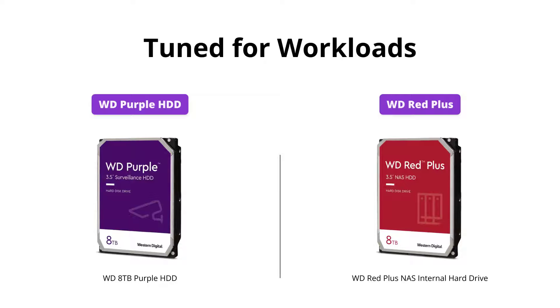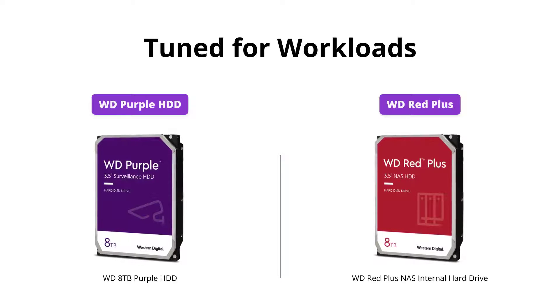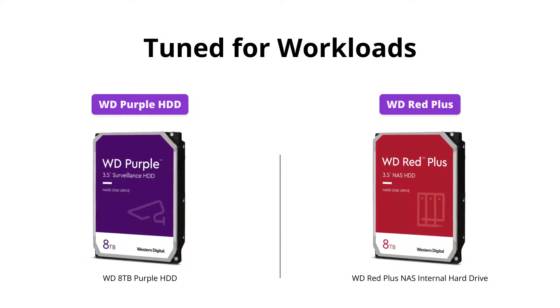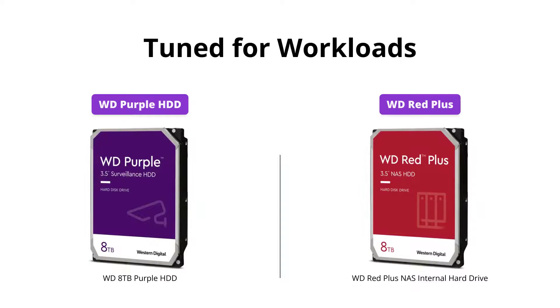The WD Purple HDD is tuned for write-intensive, low bit rate, high stream count workloads typically found in surveillance applications, while the WD Red Plus is designed for small or medium business NAS systems in a 24 by 7 environment.